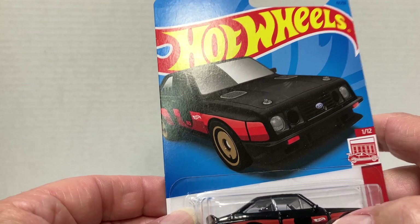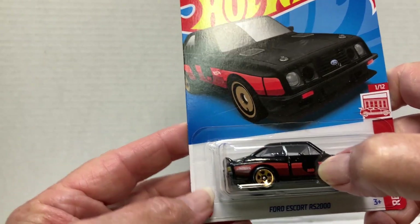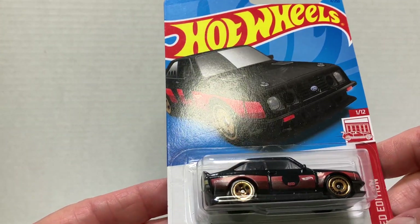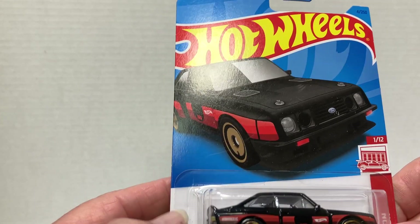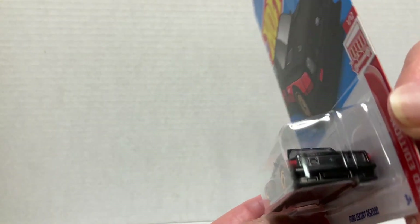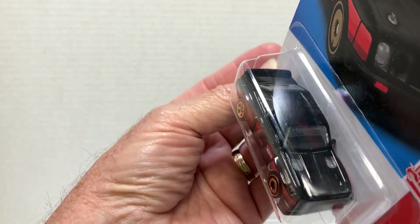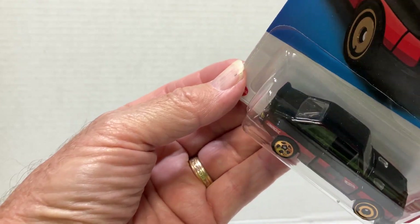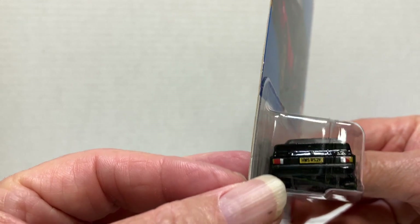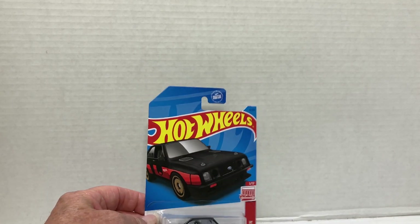As I mentioned before, each one of these cars has the word 'red' somewhere on it. In this particular case, it's right there on the door. That way, if it gets loose and it's not on a card, you can see if it says red and you know it's a Red Edition series car.